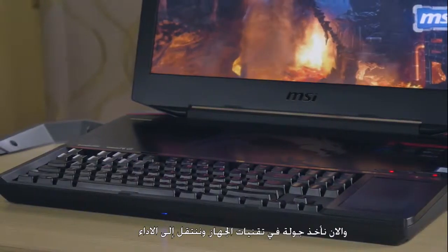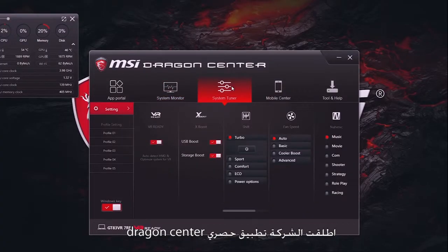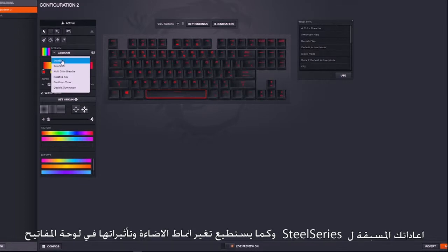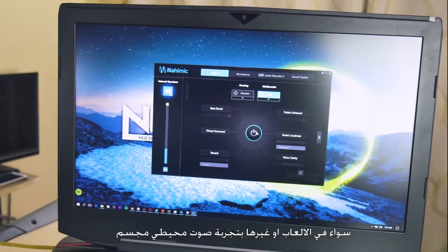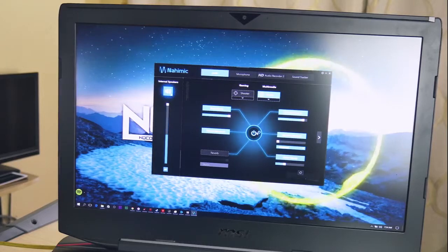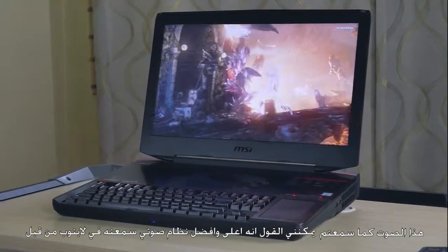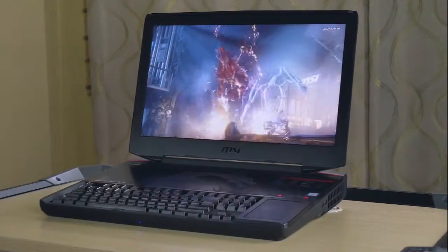Now that the physical tour is out of the way, we proceed to performance. MSI included exclusive software like the MSI Dragon Center, where all the settings live; the SteelSeries Customizer for changing the keyboard lighting effect; and the Nahimic Audio Software, an exclusive audio equalizer that enhances the overall audio experience for gaming and surround sound. Based on what you've heard, I can say this has the best, crispiest, and loudest audio system I've heard on any laptop I've reviewed.